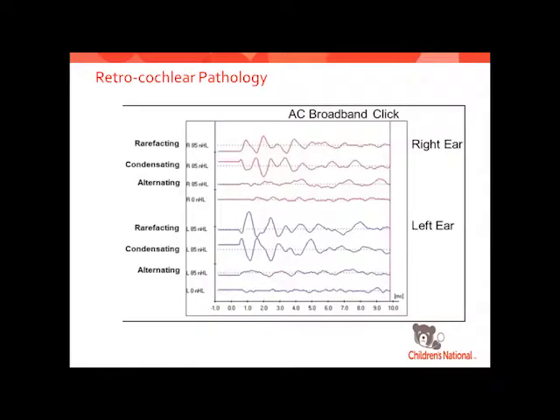Beyond just thresholds, we can use ABRs for more diagnostic evaluations. For retrocochlear pathology, when we go from a rarefaction to a condensation polarity, the waveforms split — we're seeing the ringing out of the cochlear response with no real neural response. We're not seeing any response from the auditory nerve. Kids with this could have a hypoplastic nerve or an absent nerve, or if there's a tumor or something else cutting off that response.